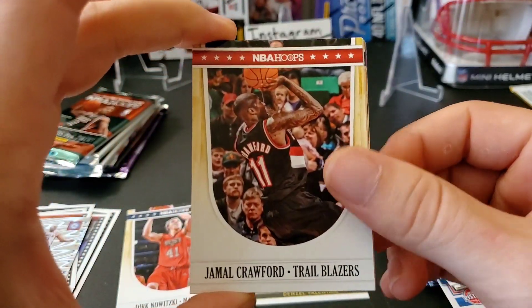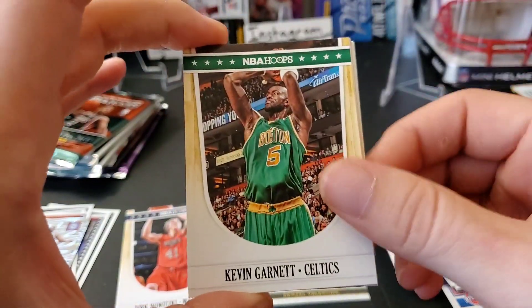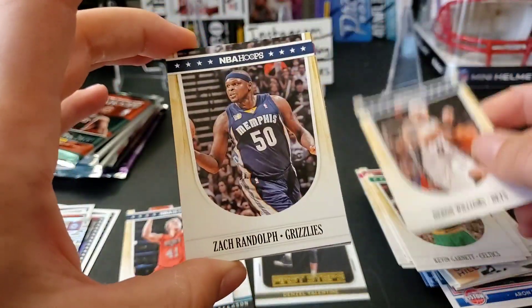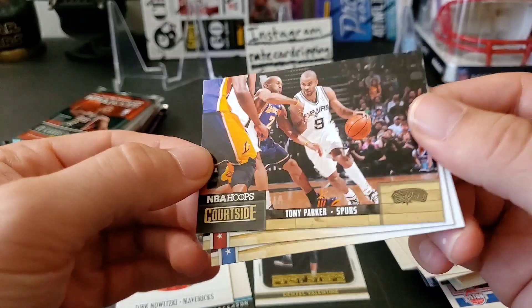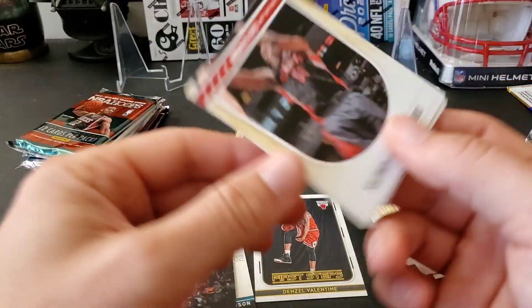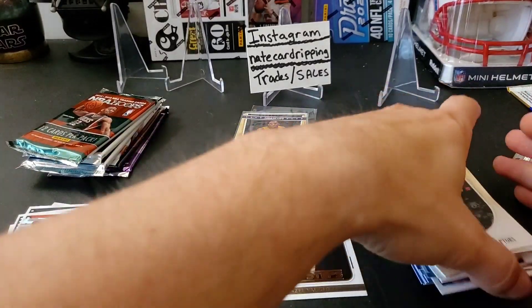Second Hoops pack: Jamal Crawford, Jordan Hill, Kevin Garnett (Celtics), Deron Williams, Zach Randolph, a Courtside insert of Tony Parker — that's cool — Salim Stoudamire, and Amar'e Stoudemire.